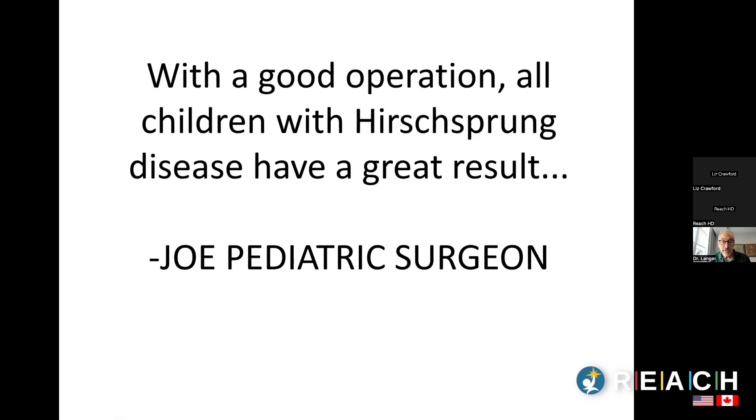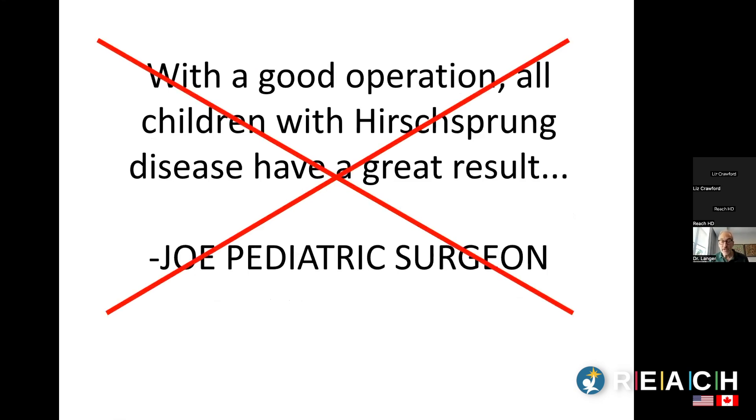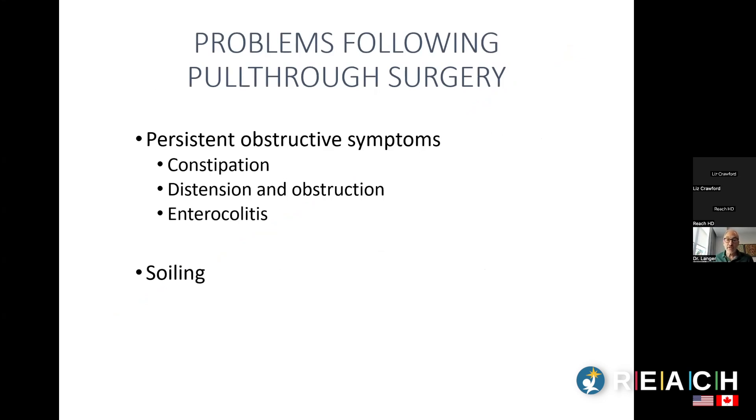When I was training in pediatric surgery in the 1980s, I was taught that if an operation is done properly, every child with Hirschsprung's disease will have a great result — really like plumbing. But as people started doing better long-term follow-up, it became clear that's not always the case. Most children who have a good operation do have a very good outcome, but many children still have problems, especially early on in the first four or five years.